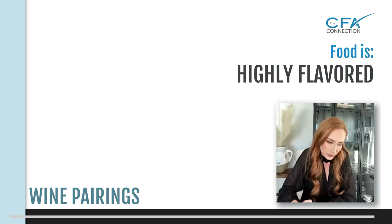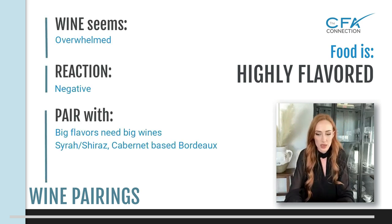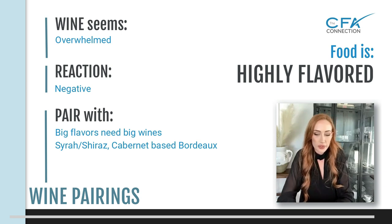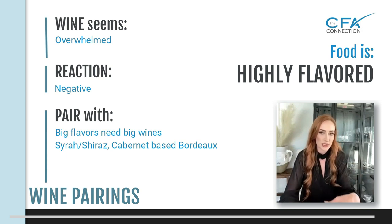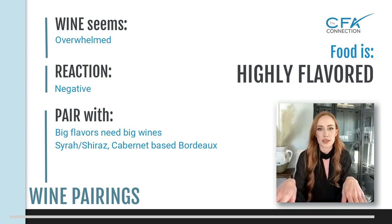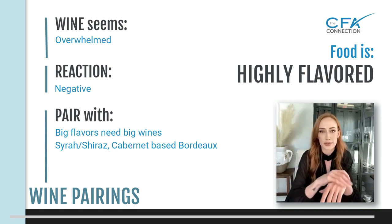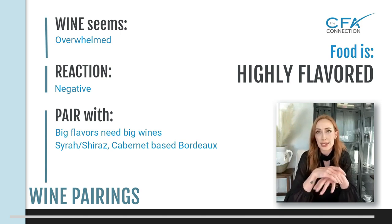Highly flavored food — things that are very herb-heavy or very spiced. If you do not have a wine that can stand up to the spice — not heat, but spices and herbs and seasonings — it's going to be really overwhelmed, like drinking water essentially. You're not going to get any of those flavors, any of the bouquet, any of the primary, secondary, or tertiary flavors of that wine. The food will completely overpower it.